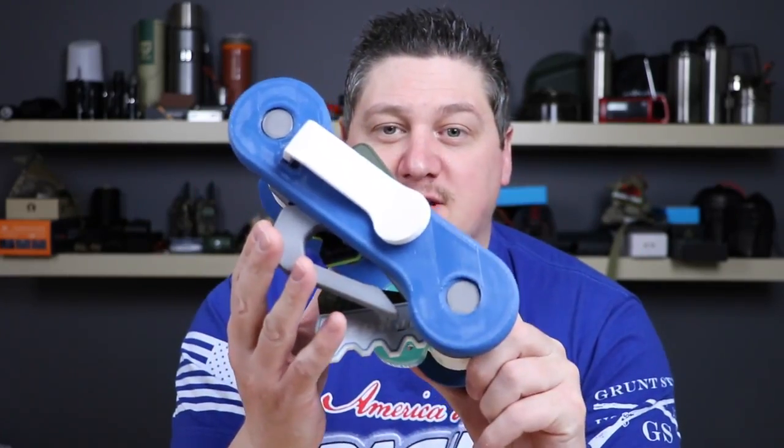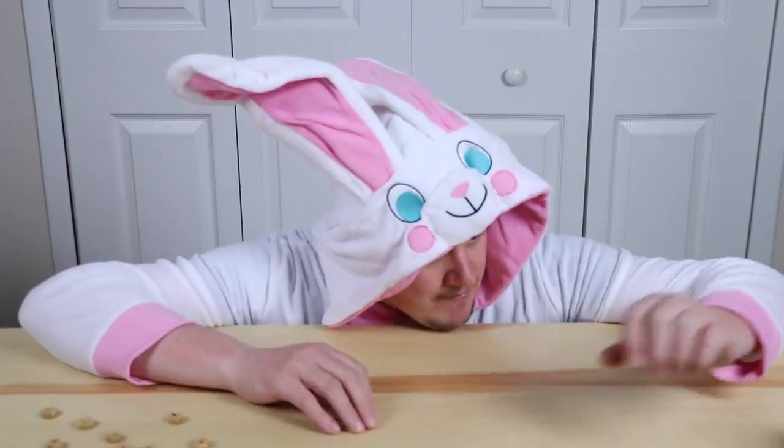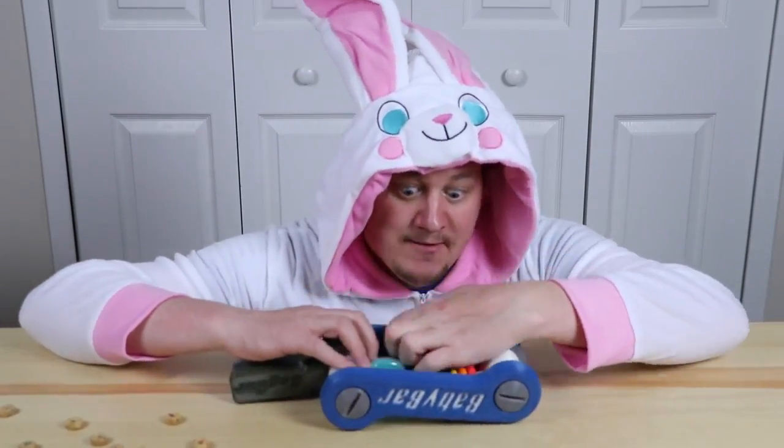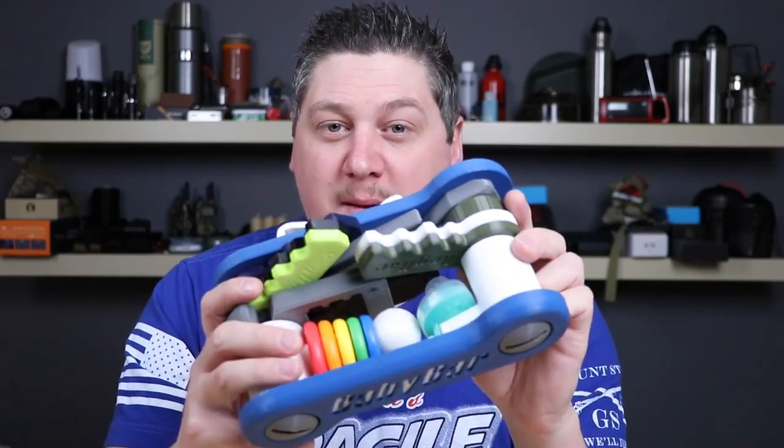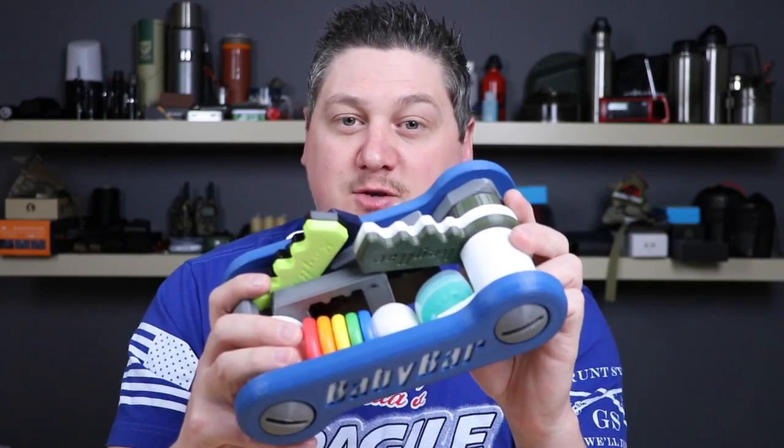It even has a pocket clip on the other side. The standard Baby Bar comes with five different teething keys, all with a different flavor and will last for months. Just like the original key bar, the Baby Bar was designed to work with all the Stoa Baby tools and the Griffin Pocket Tool.